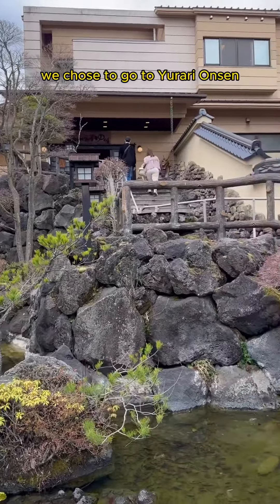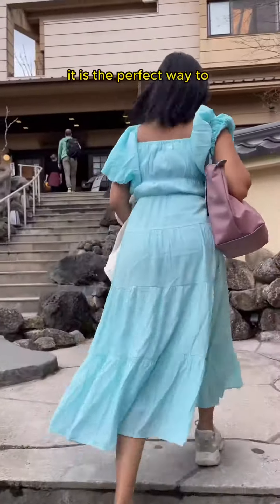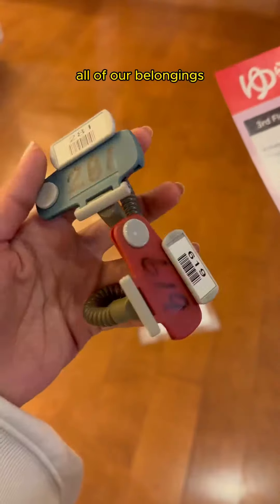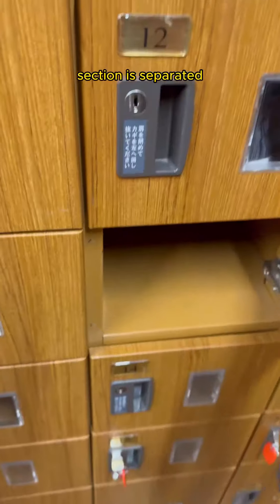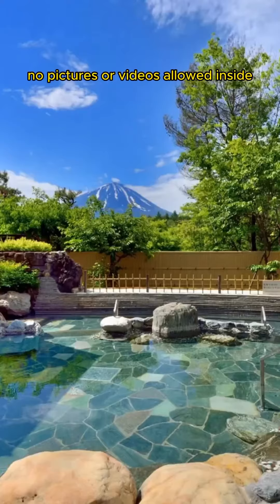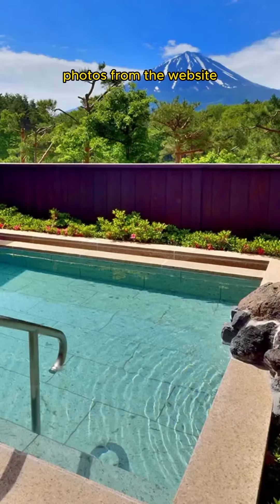There are many public onsens you can visit. We chose to go to Yurari Onsen — it is the perfect way to rejuvenate yourself. We were given towels and locker keys to store all our belongings. The men's and women's sections are separated, and this is a naked onsen — no pictures or videos allowed inside, so here are some photos from the website.